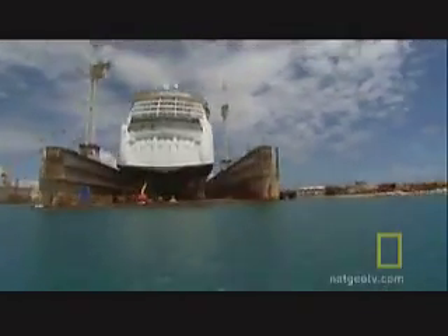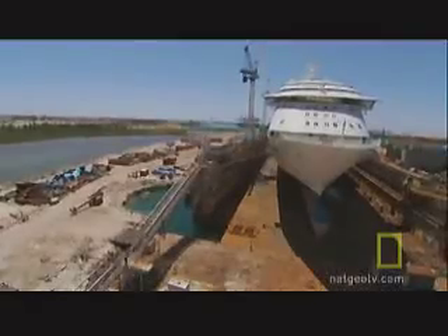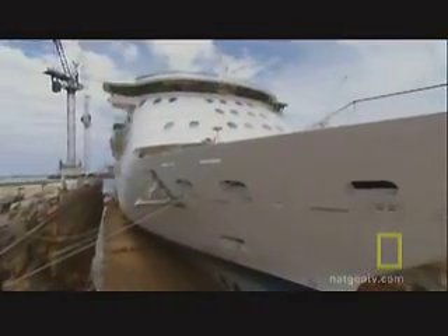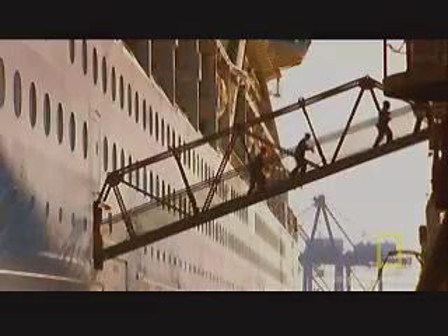All of the inspection teams and tests have been completed. And this is the fastest you've ever done this job, isn't it? At one point, we fell almost a full day behind. But in the end, the crew of the Grand Bahamas Shipyards beats the deadline and sets a new record for this cruise ship fix.